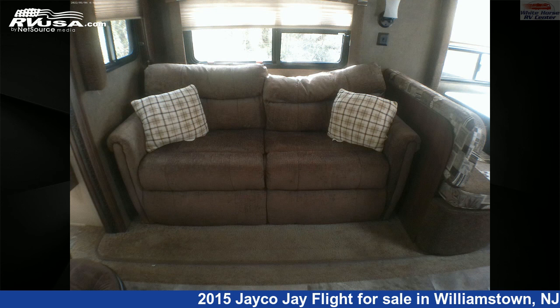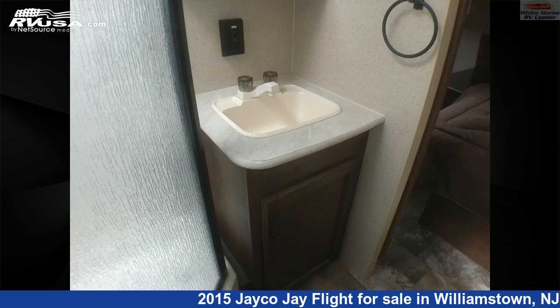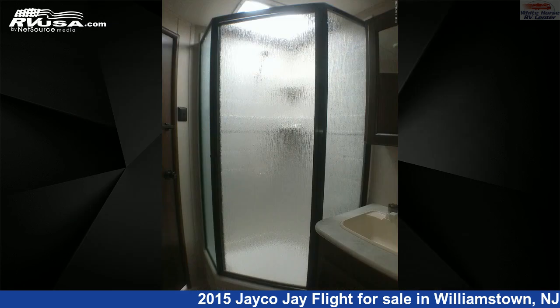The unloaded weight of this 2015 Jayco J Flight 32 RLDS Rear Living Double Slide is 8,081 pounds. For more information and pricing on this unit, and to see all units available for sale, contact Whitehorse RV Center.